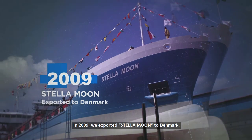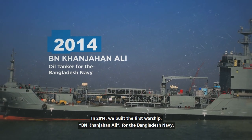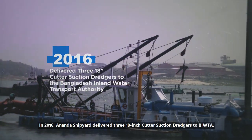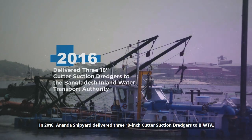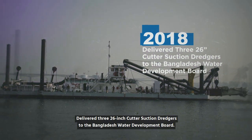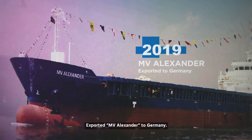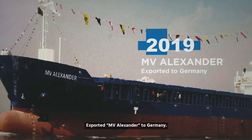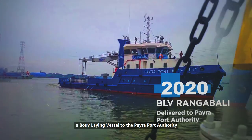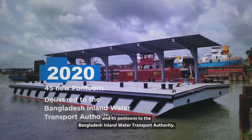In 2009, we exported Stellar Moon to Denmark. In 2014, we built the first warship BN Khan Jahanali for the Bangladesh Navy. In 2016, Ananda Shipyard delivered three 18-inch cutter suction dredges to BIWTA and three 26-inch cutter suction dredges to the Bangladesh Water Development Board, and exported MV Alexander to Germany. In 2020, we delivered Rangabali, a buoy-laying vessel to the Paira Port Authority, and 45 pontoons to the Bangladesh Inland Water Transport Authority.